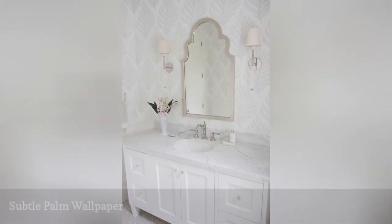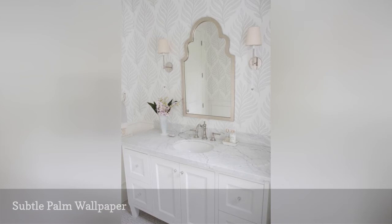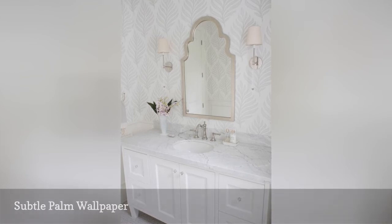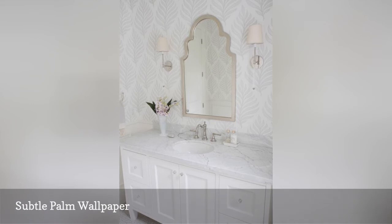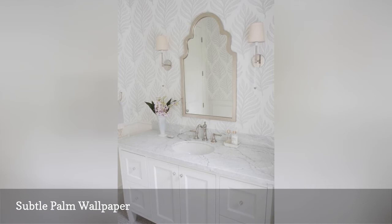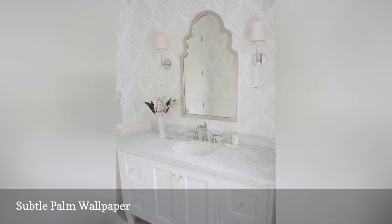Wallpaper doesn't have to be bold and bright to have an effect — sometimes something subtler is required. This gorgeous white bathroom by JS Home Design features a subtle silver-on-white palm leaf pattern that highlights the gray veins of the marble countertop and the platinum-colored mirror frame. It's the perfect understated texture for a soft, comforting space.